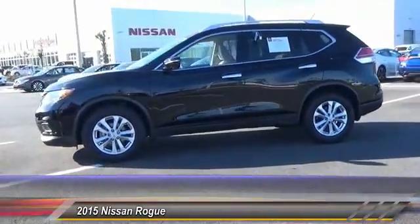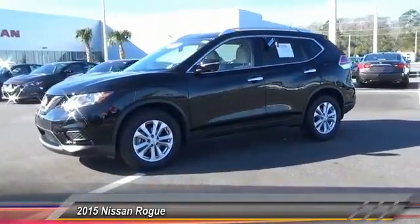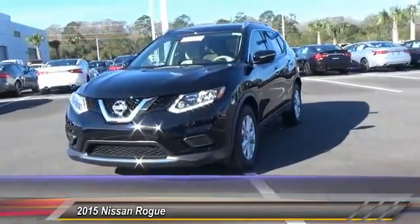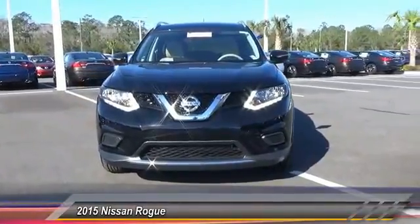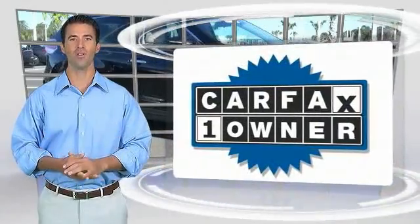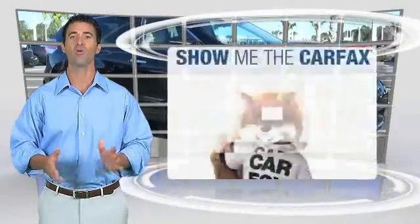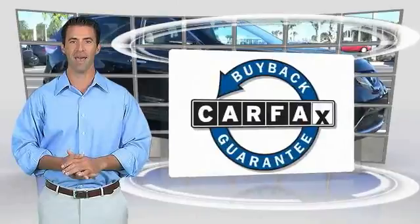Take this vehicle for a spin and see why so many shoppers are now proud owners. This is a one-owner vehicle with the Carfax vehicle history report. Be sure to find a complimentary copy of this report online or contact the dealership. This vehicle qualifies for the Carfax buyback guarantee.